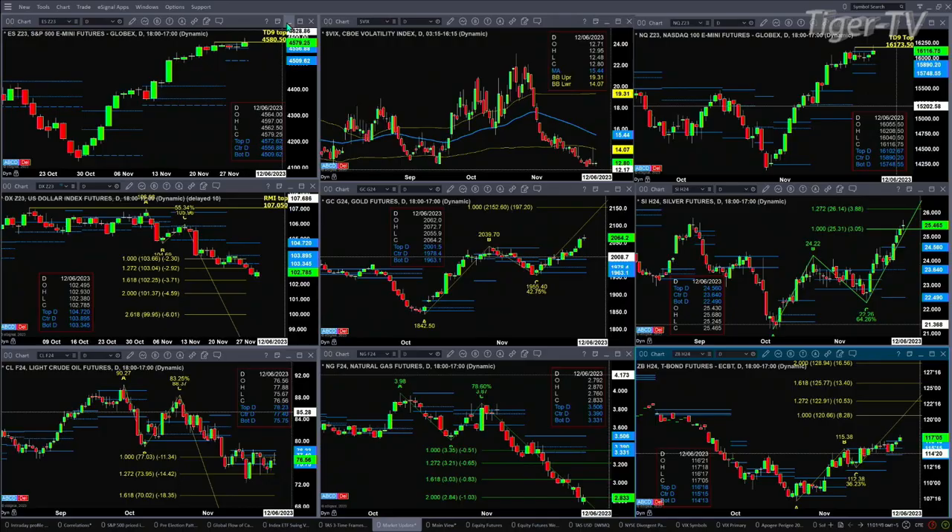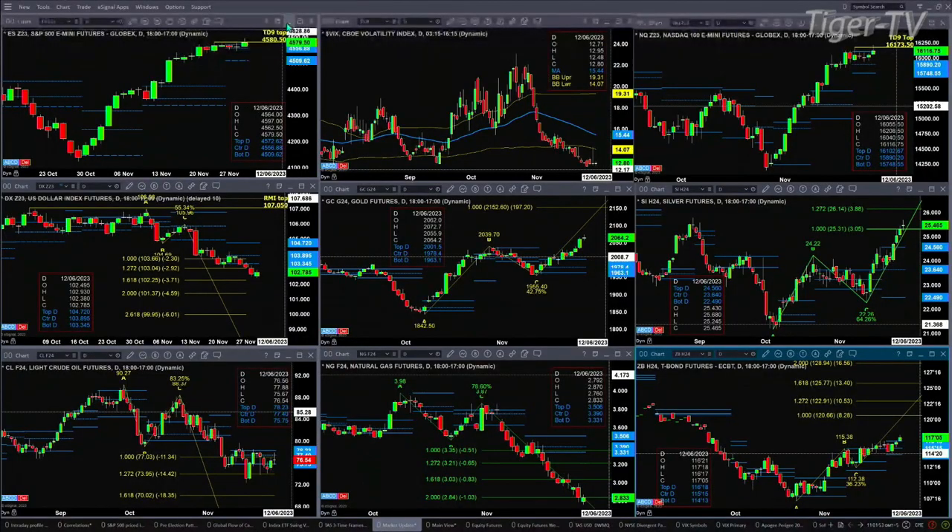We will look at gold during the Trader's Ed show. Silver does not have any kind of TD9 count top — it's an A-to-B equal CD to the upside. Its next price projection level will be 26.14. A bearish reversal candle anywhere along the way would generate a sell-the-D-point pattern. Light sweet crude is just trading within its daily profile, finding resistance where the sellers are located at 78.23 and support where the buyers are located at 75.75.